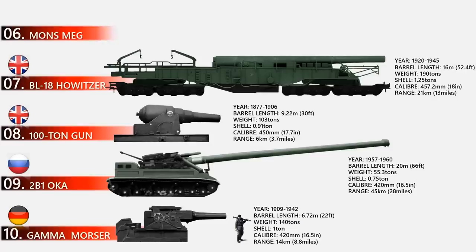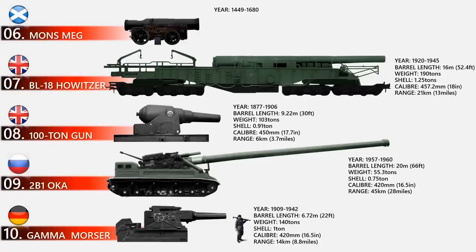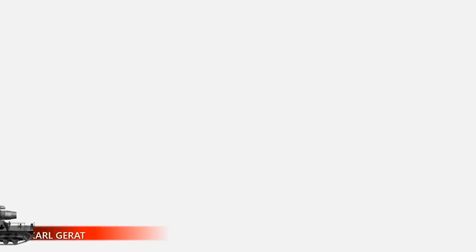At number 6 is Mons Meg. Mons Meg is a medieval gun built in the 15th century. Though its shell weight can rival more modern weapons, Mons Meg's massive 520-millimeter caliber and incredible useful life of over 200 years are very impressive. The medieval bombard was built in 1449 and served until 1680, when its barrel burst. The gun's huge stone cannonballs weigh almost 400 pounds. Mons Meg has a diameter of 19 inches, weighs 15,366 pounds, and is 13 feet in length.